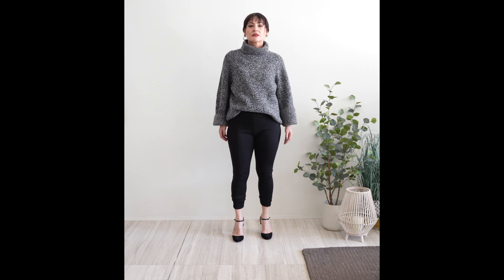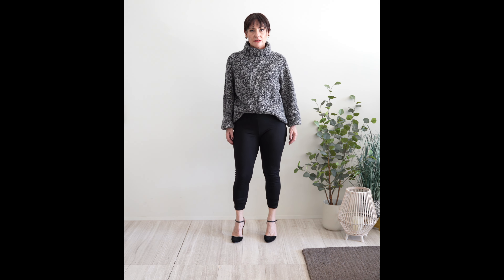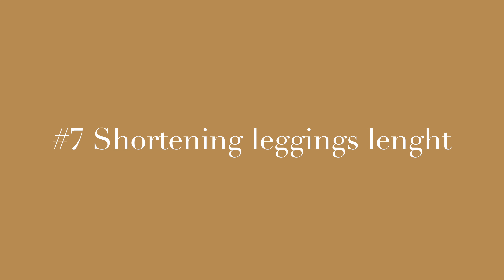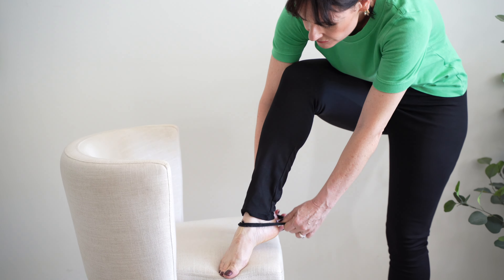Wearing pumps without the strap will really elongate the leg. Both round toes and the strap cut your legs, making them appear shorter than they actually are.